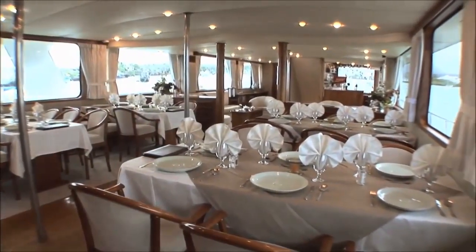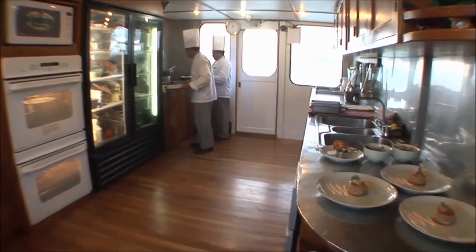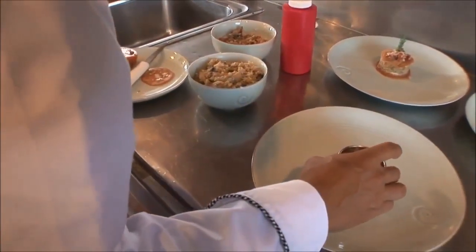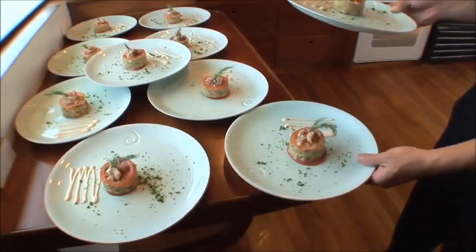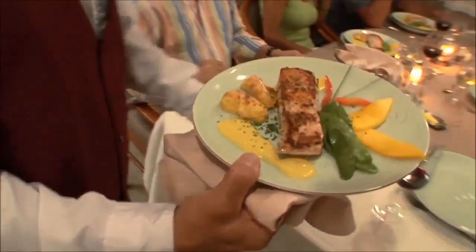Dining is at four tables of six. In the spacious, well-equipped galley, the chef and his brigade strive to satisfy. Menus are varied, carefully executed and very healthy. Vegetarian and specialty diets are easily accommodated, as are meals for kids.